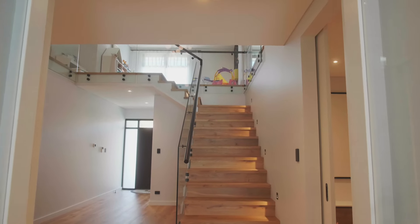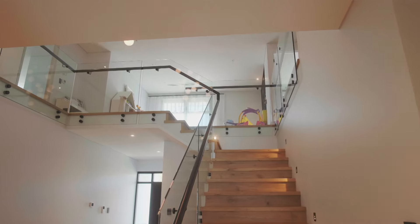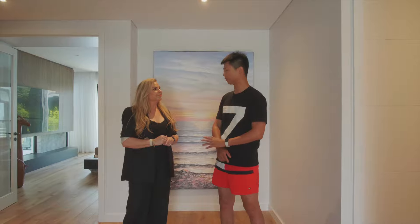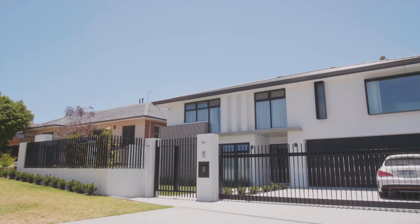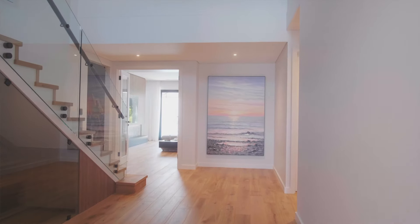We wanted these timber floors to flow up everywhere because the kids don't wear shoes and we want to make sure their feet are still warm. We actually even have underfloor heating in the concrete everywhere. Oh, that's amazing.